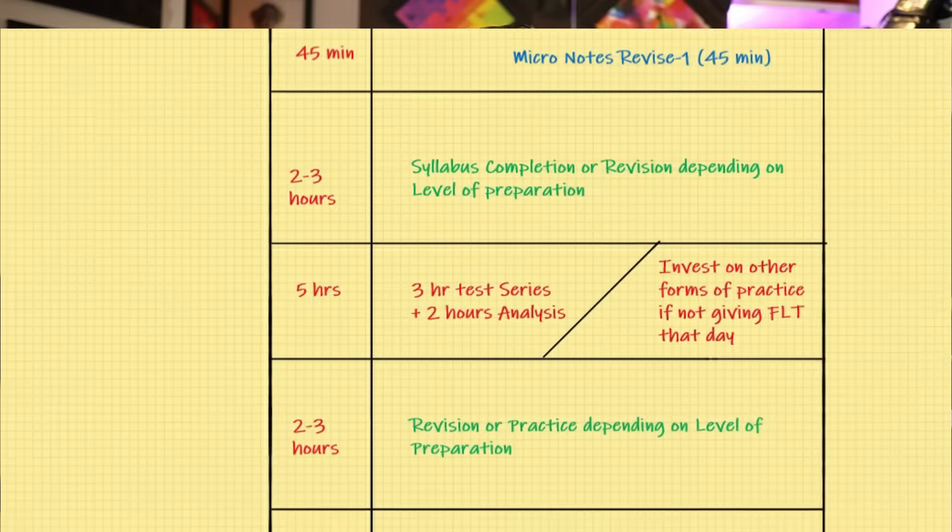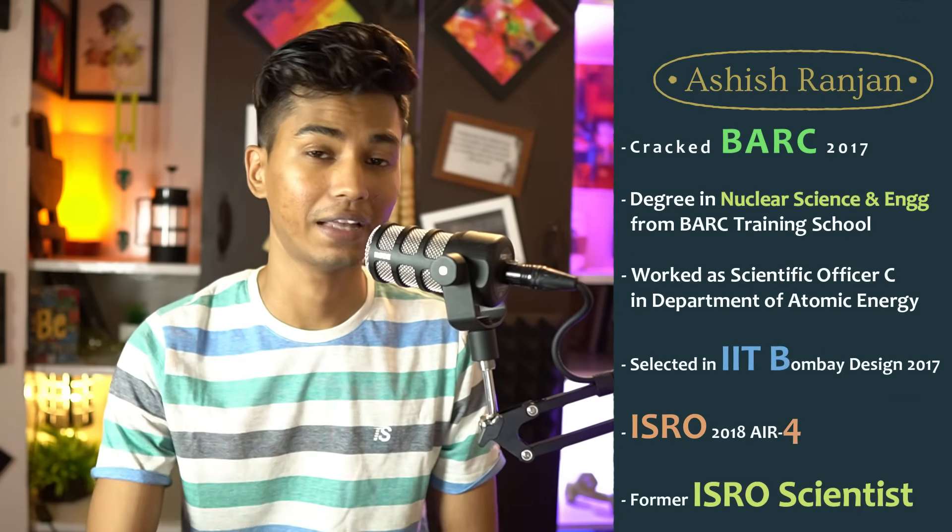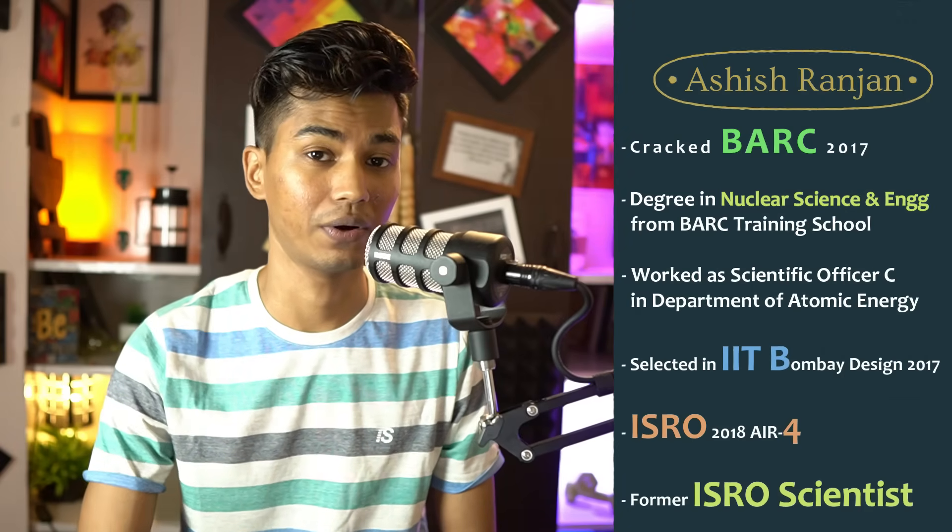Hello everyone, this is Ashish, welcome back to Talk 4712. Today we are going to talk about the full-day routine that you should be having on a daily basis in the final moments of your preparation towards the GATE examination — what are the essential things that you should be dividing your days into.